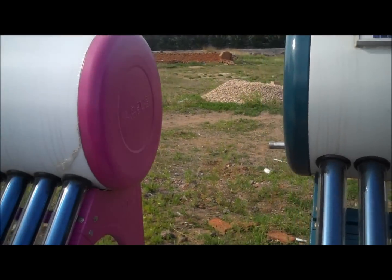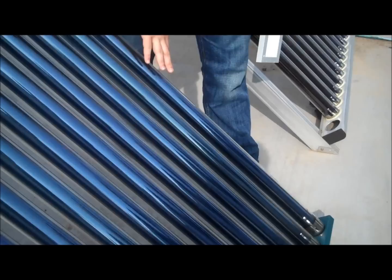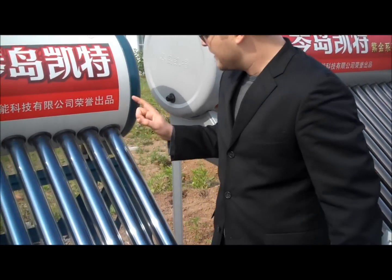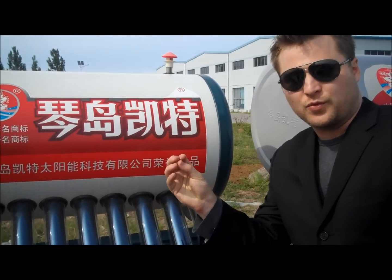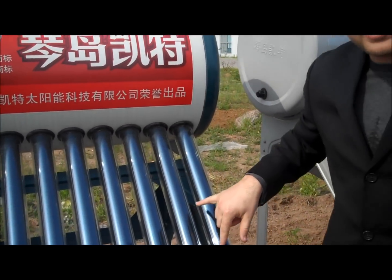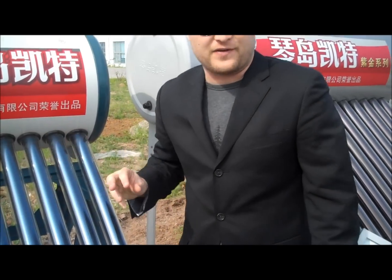Feel the top line — very hot. What happens is there's only air in here, and that air heats up a coil inside this tank. That coil is in direct contact with the water, and that's how it heats it up. Inside these are evacuated tubes, so it's a vacuum. There's not very much air in there, so it accepts the heat very, very nicely, and then uses that to heat these.